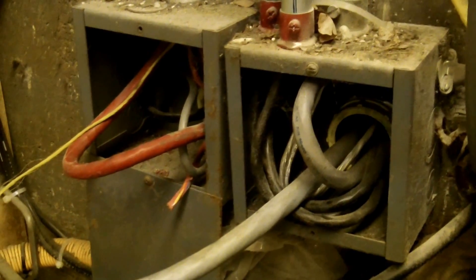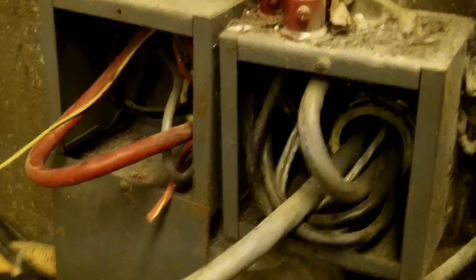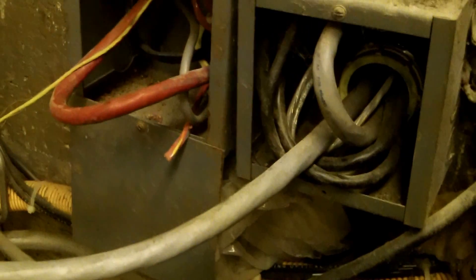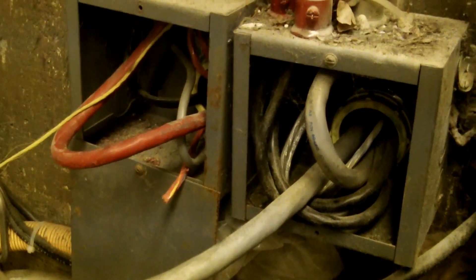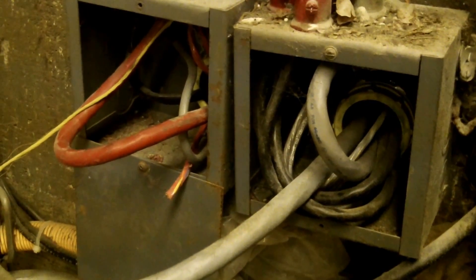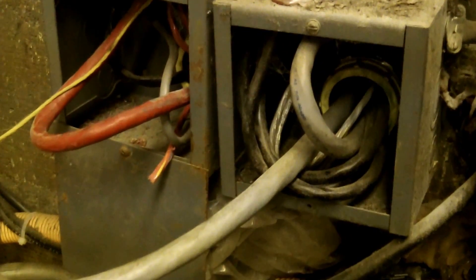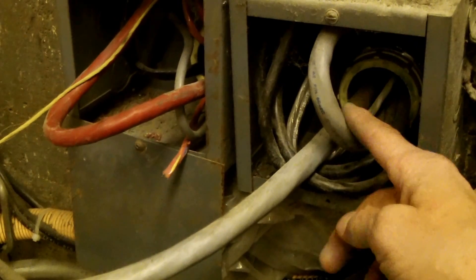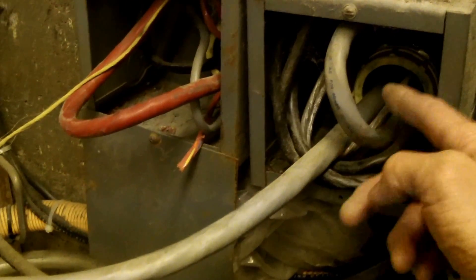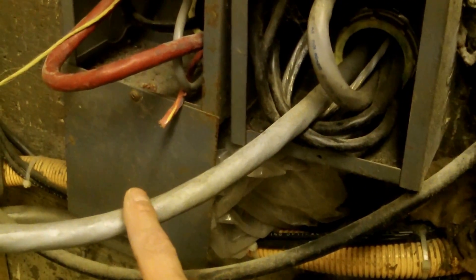There are a couple of things I want to talk about with this installation. The first is these communication cables in this box here — looks like there's some in the other box also. NEC 800.24 requires that communication cables be installed in a neat and workmanlike manner, which is debatable here. As you can see by the way it's installed, they can't put a cover on this box because these cables come out too far. Also, this cable just comes right out of the back and they didn't even bother running it through a connector or a pipe.